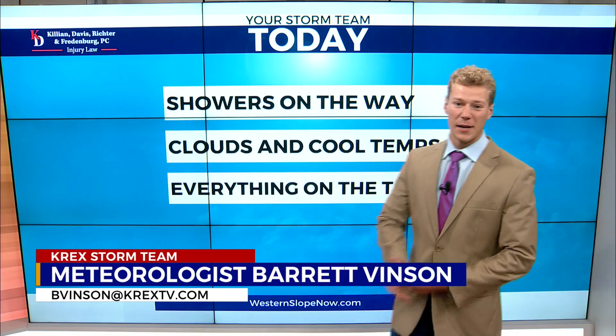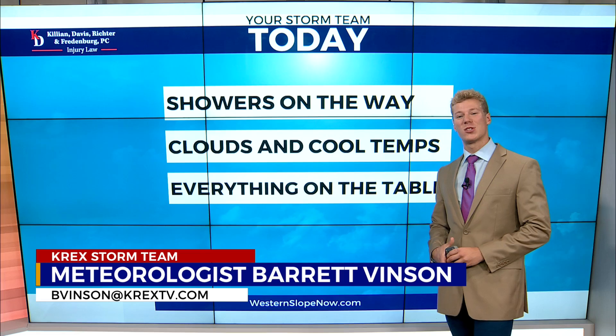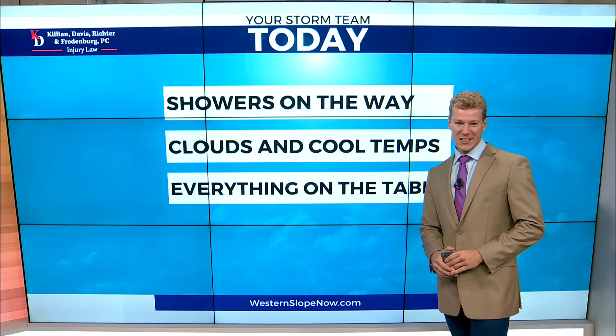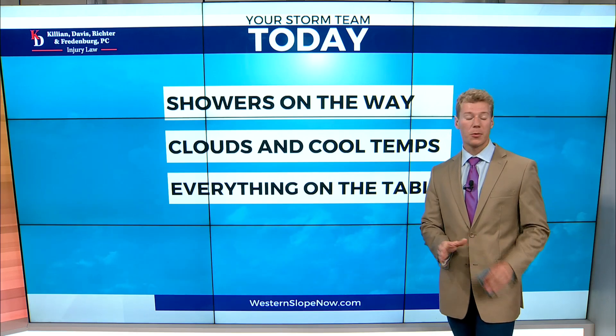Good morning, Western Slope. I'm your meteorologist Barrett Vincent. It feels great to be back on the Western Slope, but of course Mother Nature's throwing us for a loop today with the weather. So let's go ahead and break it down and what we're going to see today.